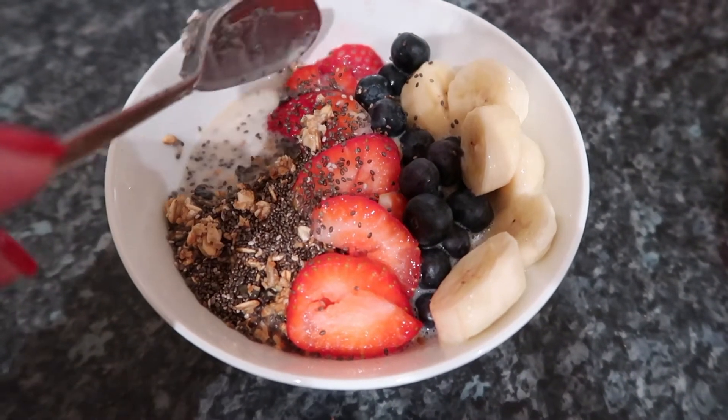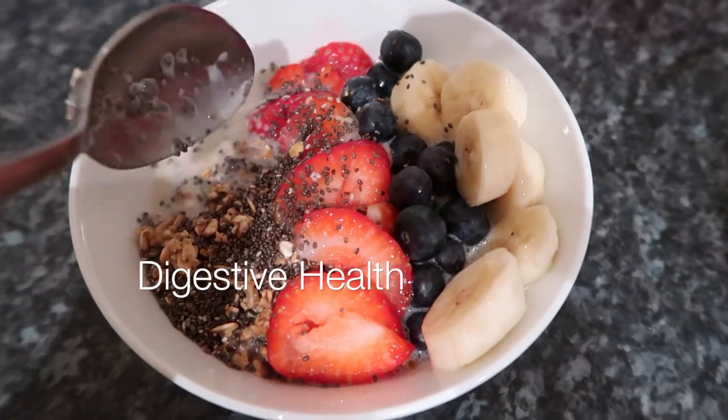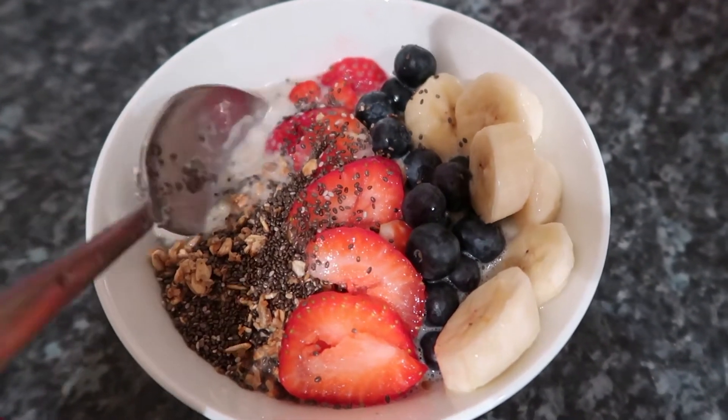The reason why I put chia seeds in my breakfast is because it's got a lot of fibre, omega-3, protein — very good for digestive health and good for your heart health. So getting a little bit in in the morning is very good for you.